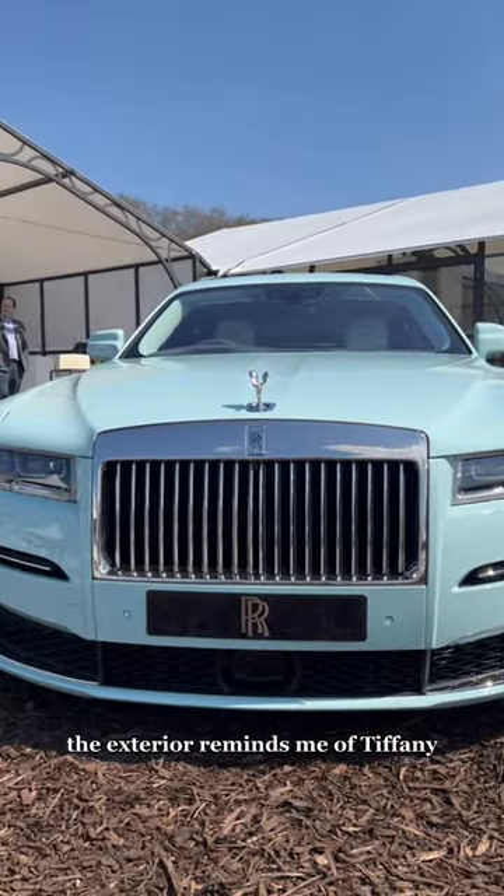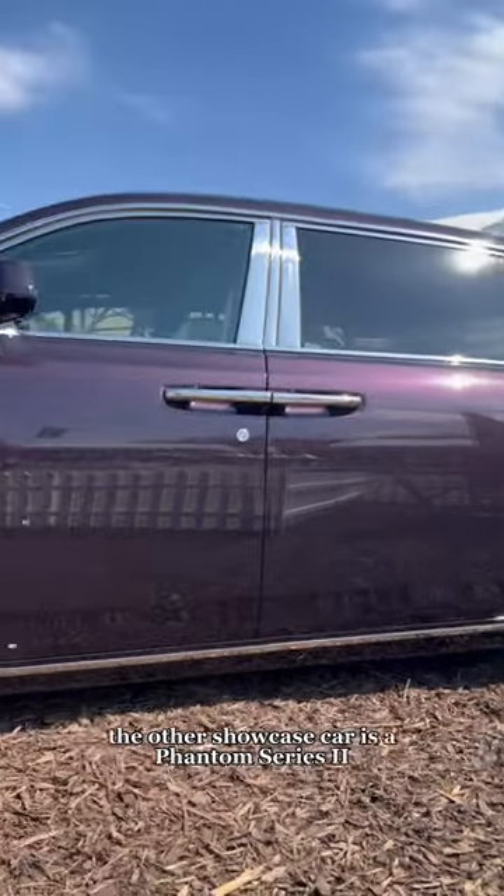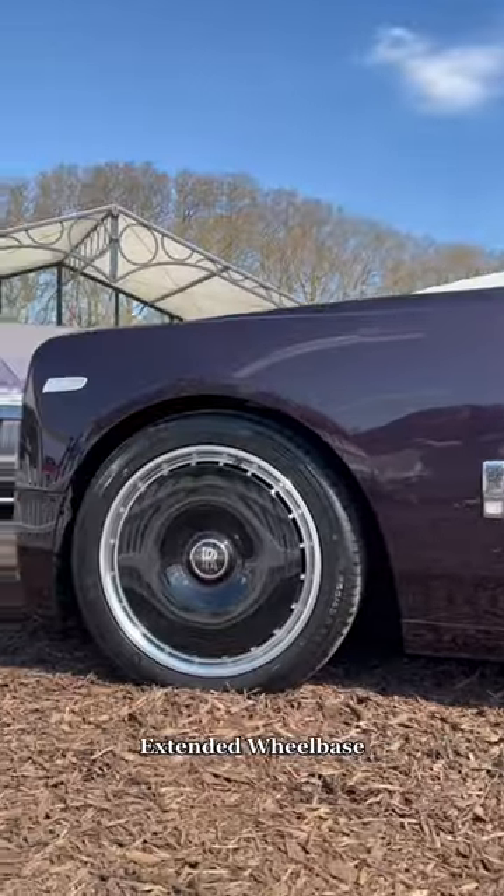The exterior reminds me of Tiffany — it's actually called Sagano Green. The other showcase car is a Phantom Series 2 extended wheelbase.